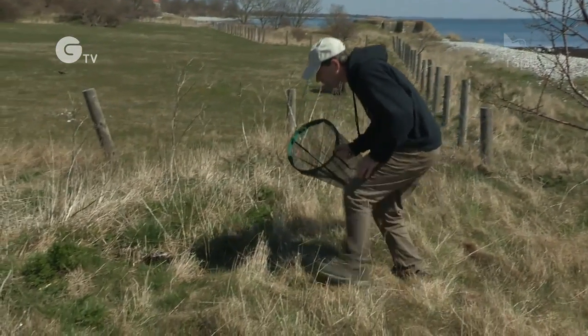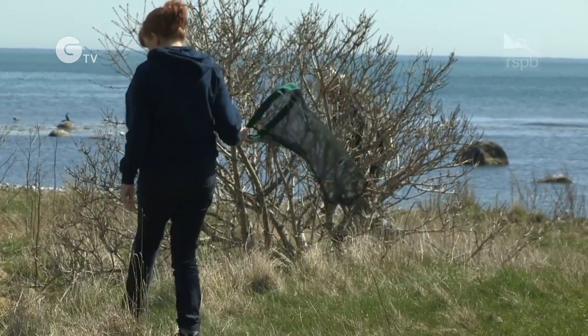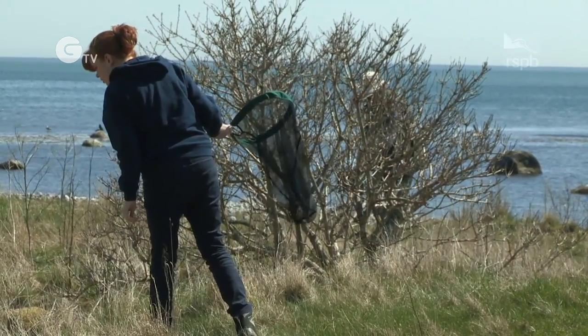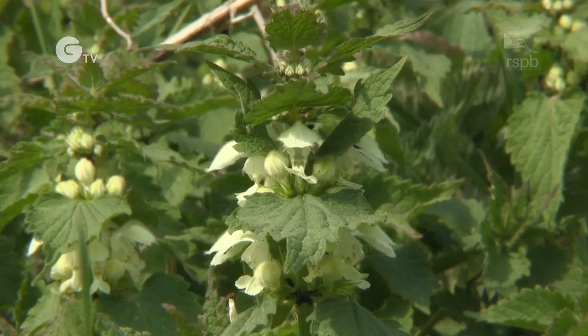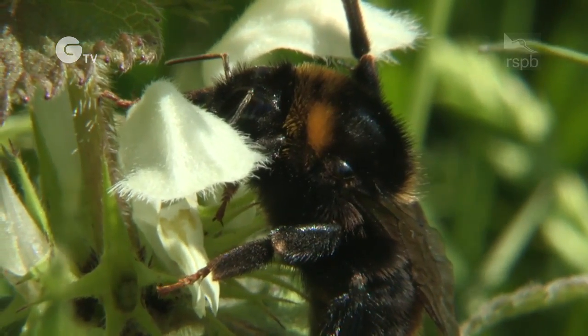Collecting the bumblebees isn't always easy, even in Sweden where they are relatively common. The team are frustrated as cold weather delays the flowering of white deadnettle, the breakfast of choice for hungry queens when they emerge from hibernation.